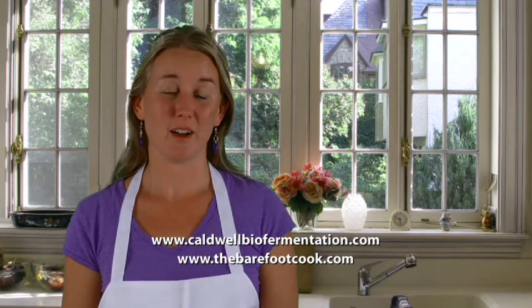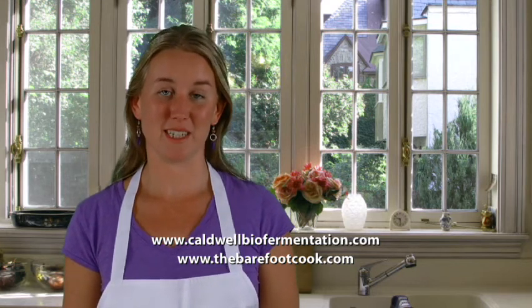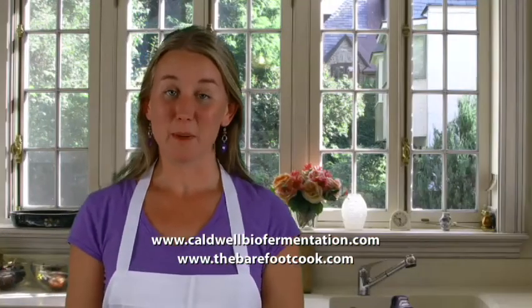Bon appétit! I hope this demonstration has inspired you to make your own tasty and healthful fermented vegetables at home. As you have seen, it only takes a few minutes, yet the rewards last a lifetime. Please visit Caldwell's website at www.caldwellbiofermentation.com, and mine too at www.thebarefootcook.com, to learn more about the benefits of lacto-fermentation. On these websites you can order the starter, the salt, and the full range of Caldwell's delicious fermented vegetables for direct delivery to your home. Take control of your health and make fermented vegetables.